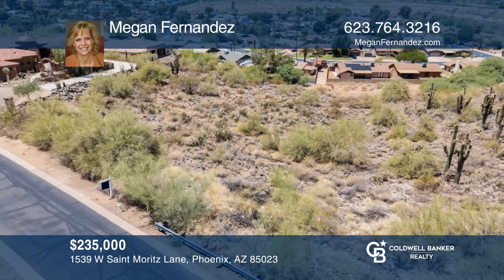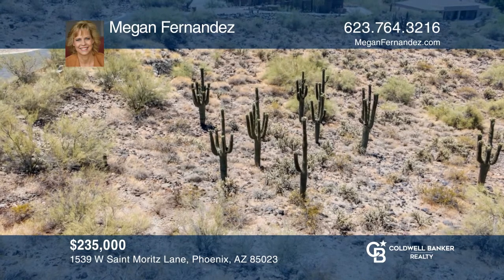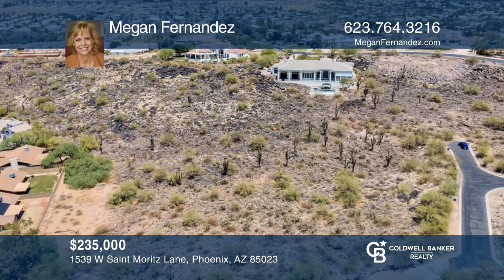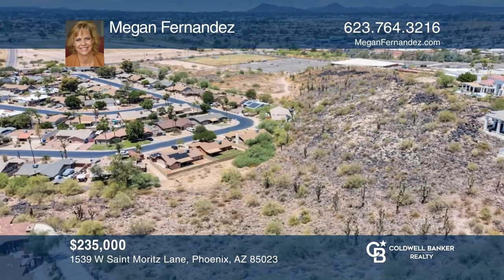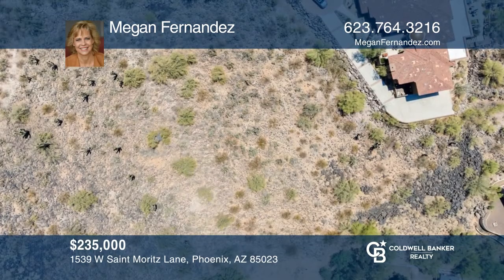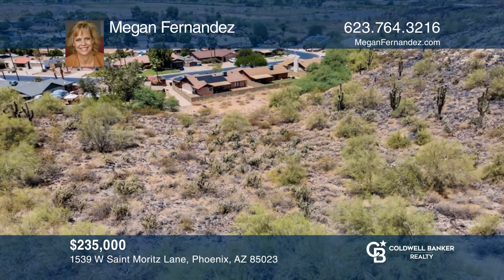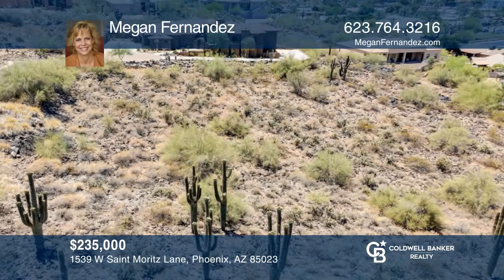This custom home site is in the exclusive community of Coral Gables Estates West in the heart of Moon Valley. Spectacular sunset, mountain, and city views and beautiful Sonoran Desert vegetation are yours on this one-plus-acre lot. This quiet cul-de-sac parcel on Moon Mountain is guard-gated, private, and in an established high-demand community. One-acre parcels in town are hard to come by. Bring your architect and design the perfect home. To see this land in person, call Megan Fernandez.